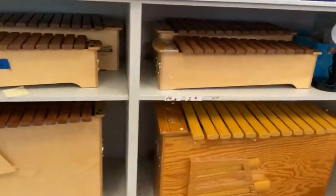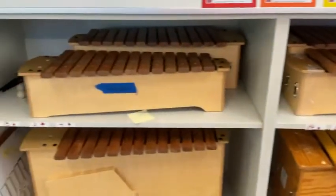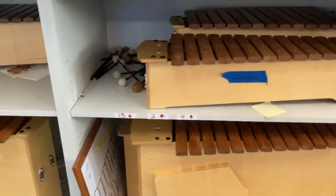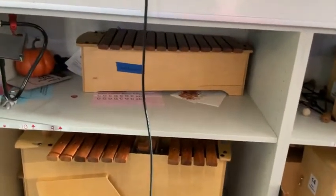Just to the right are xylophones. Second and third graders this week are playing xylophones. You can see these beautiful wooden instruments. Very nice.